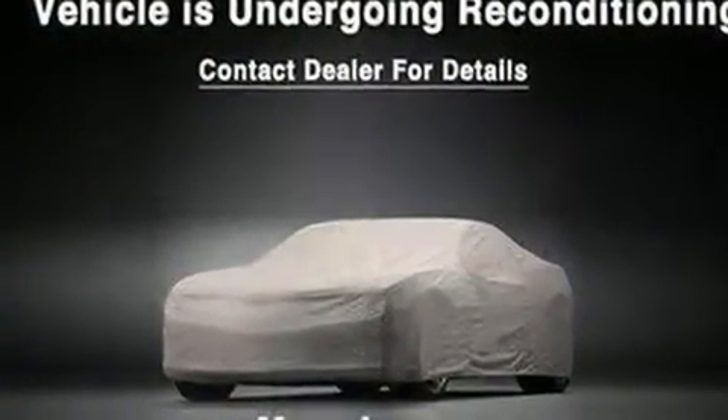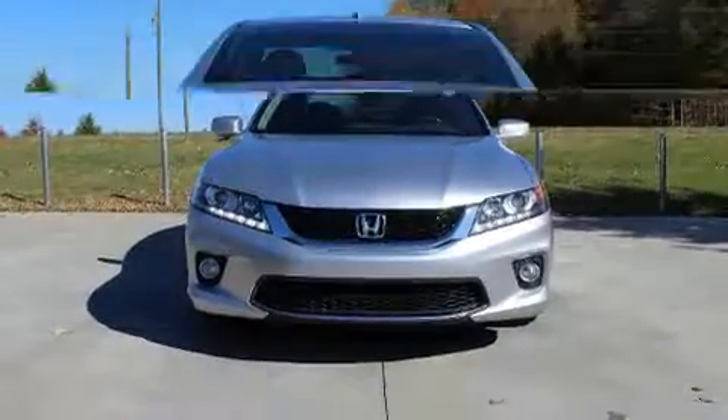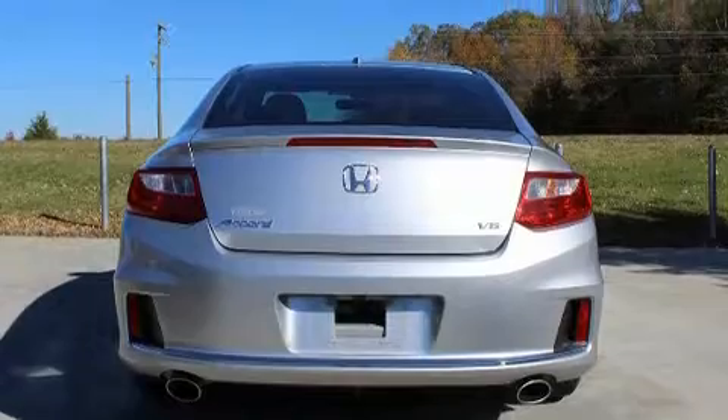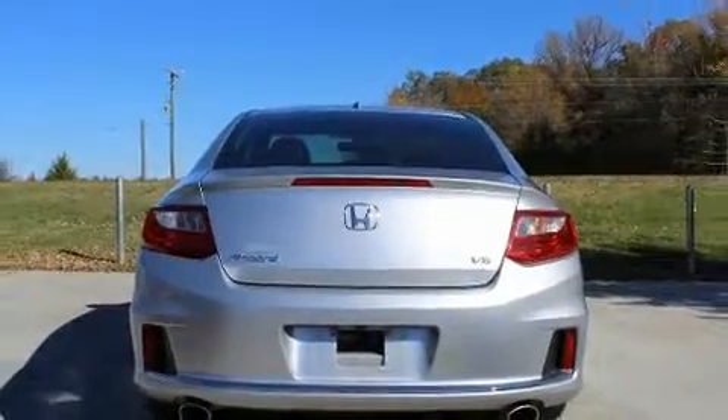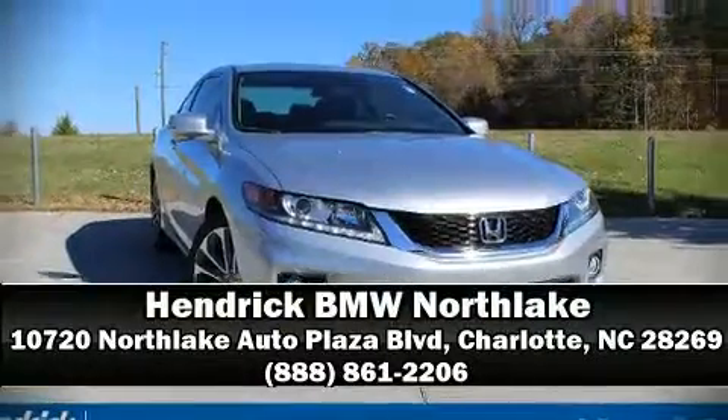Honda ensures the safety and security of its passengers with equipment such as head curtain airbags, traction control, and four-wheel disc brakes with ABS. Stop by our dealership or give us a call for more information. We'll see you soon.